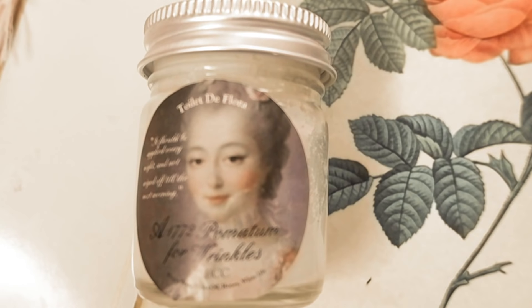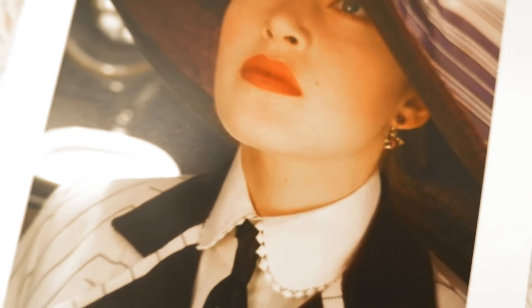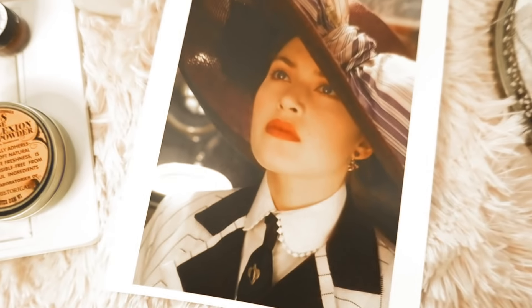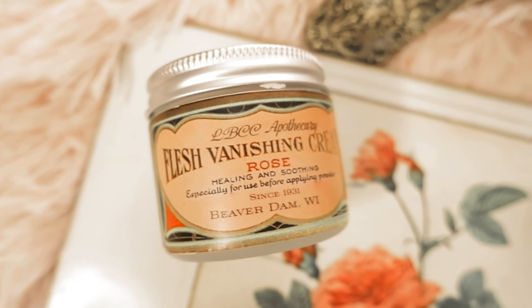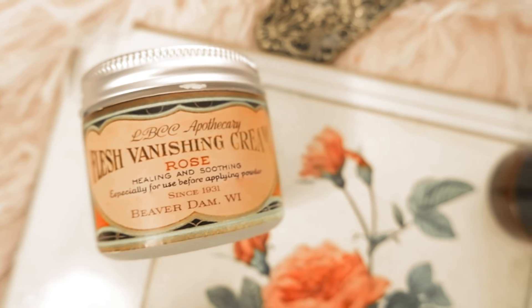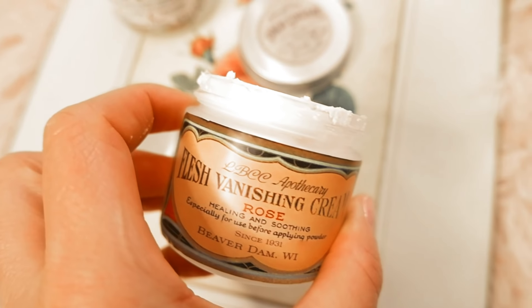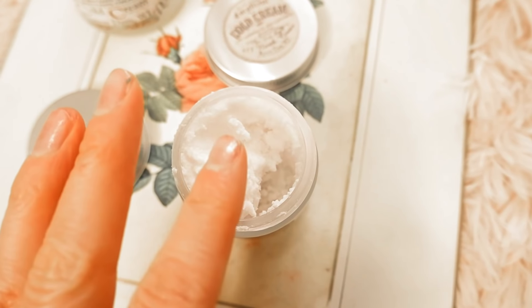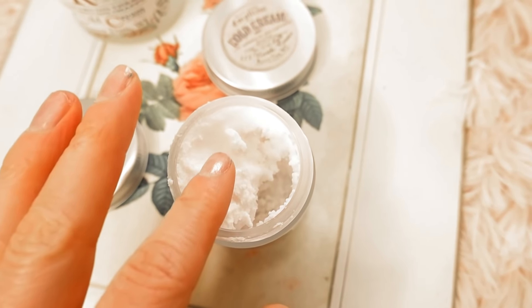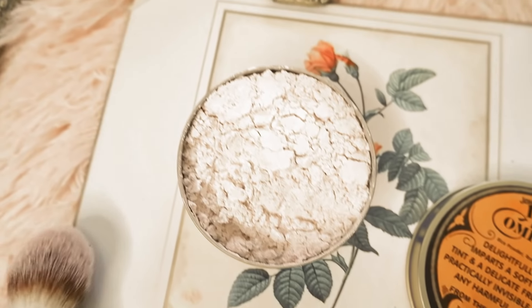They also have a flash vanishing cream with a rose scent — it's healing and soothing, and it's perfect for applying before face powder. A lot of these ingredients are popular ones that were used in cosmetics at the time: boric acid, glycerin, water, and rose. These are all historically accurate ingredients, making these products from this Etsy shop quite authentic.